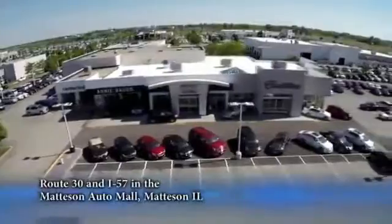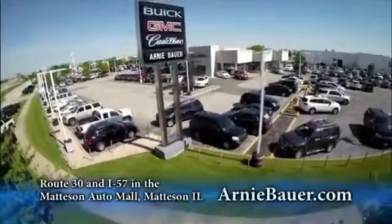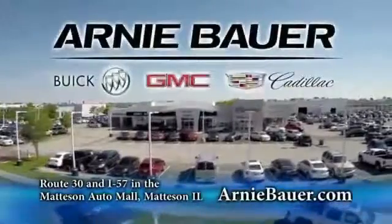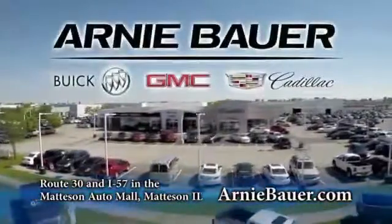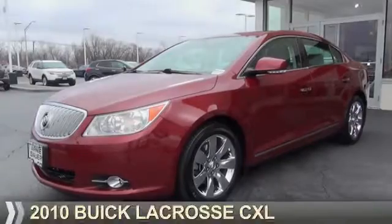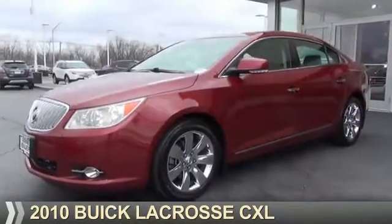The area's finest new and used cars, brought to you by Arnie Bauer Buick GMC Cadillac in the Mattson Auto Mall and ArnieBauer.com. Your daughter has more power at Arnie Bauer. Presenting the 2010 Buick LaCrosse.